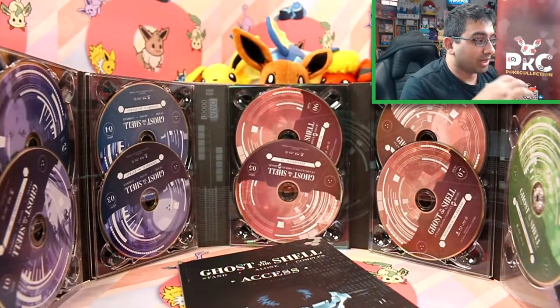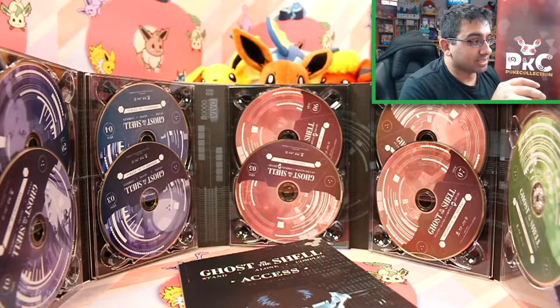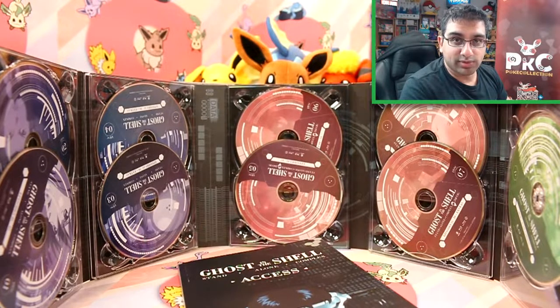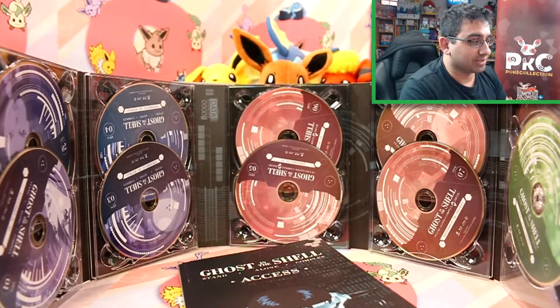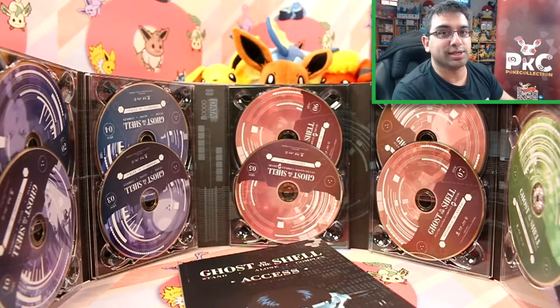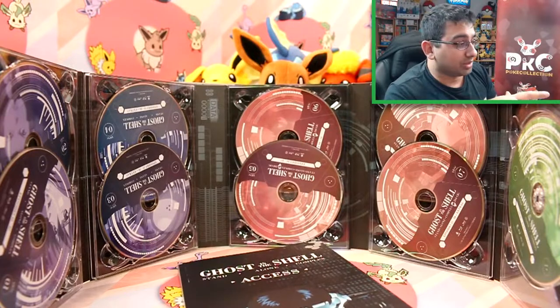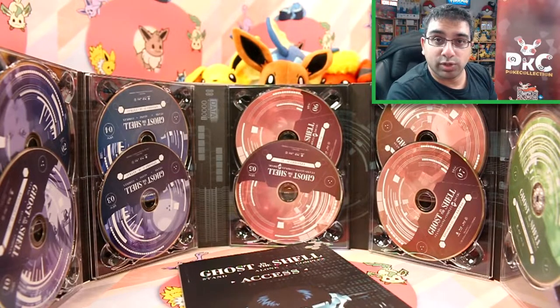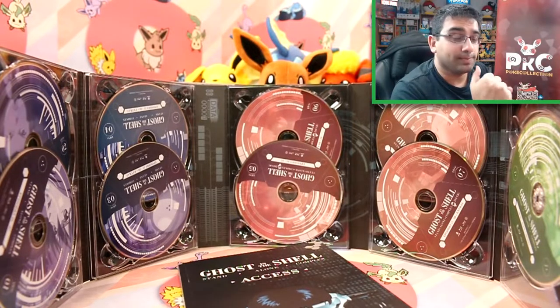If you guys are a huge fan of Ghost in the Shell or just any anime — like spy anime — I definitely recommend it. The live action movie was based off of this. I haven't actually seen that yet, so I want to properly watch this and then watch that and see if it did it justice, but I didn't really hear good things about it. It'd be good to hear your thoughts on Ghost in the Shell if you've watched it, if you are a fan, or what other anime you're currently watching.